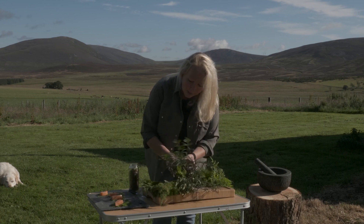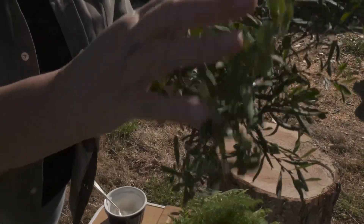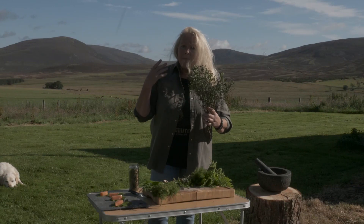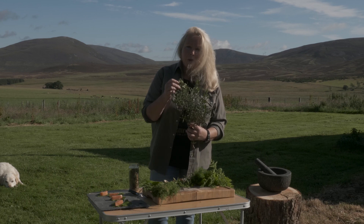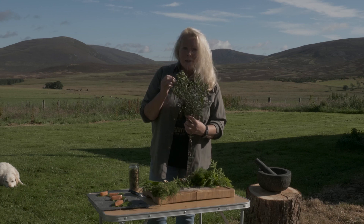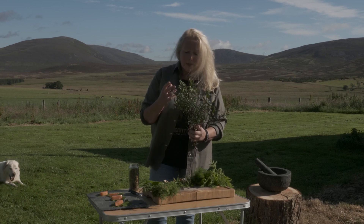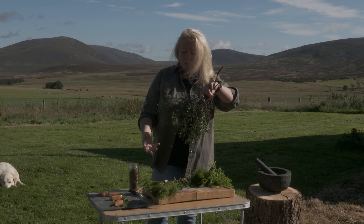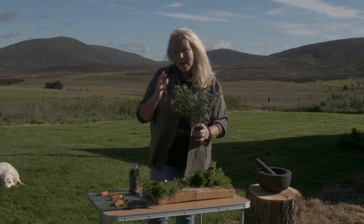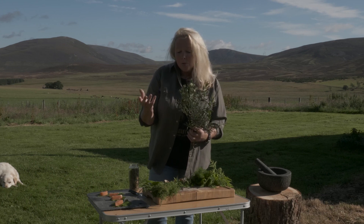Another one that we get a lot of here is bog myrtle. Bog myrtle is one of those plants that has a gorgeous aroma — it almost reminds you of mountain sage and mountain thyme from the Mediterranean because it has such a warming aroma to it. But it doesn't actually taste how it smells. If you use it fresh it's quite green and bitter, but if you dry it — hang it upside down so all the oils go into the leaves — you capture the aroma, and you can grind it and add it to marinades, dressings, or even a syrup.